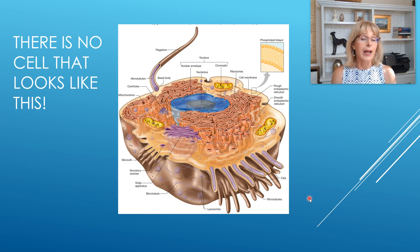Just to note: there are no cells that look like the picture in your textbook that shows a cell with a flagellum, cilia, microvilli, and everything else all at once. There's no individual cell in the human body that contains all of these organelles. These are the different things our cells have to choose from — they only use the ones they need to get their own job done. We'll start a new topic in the next video.